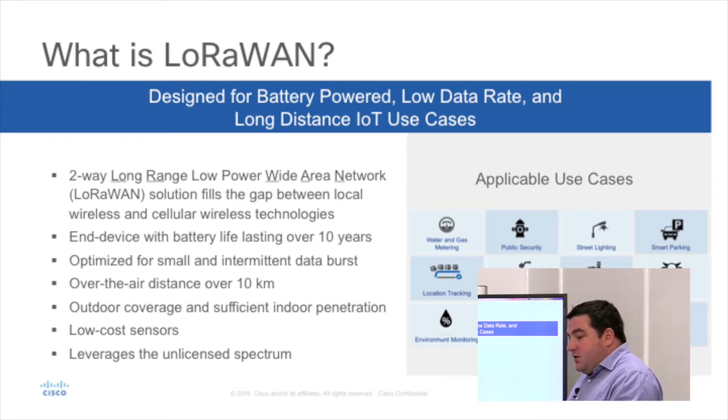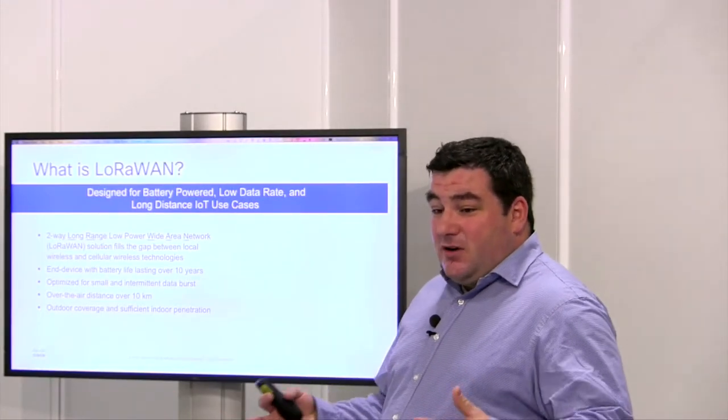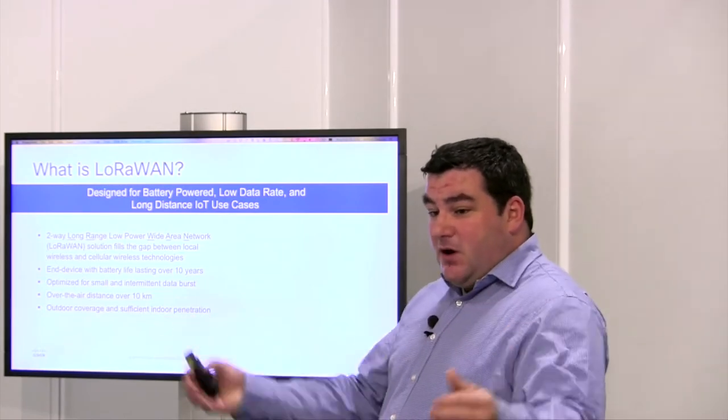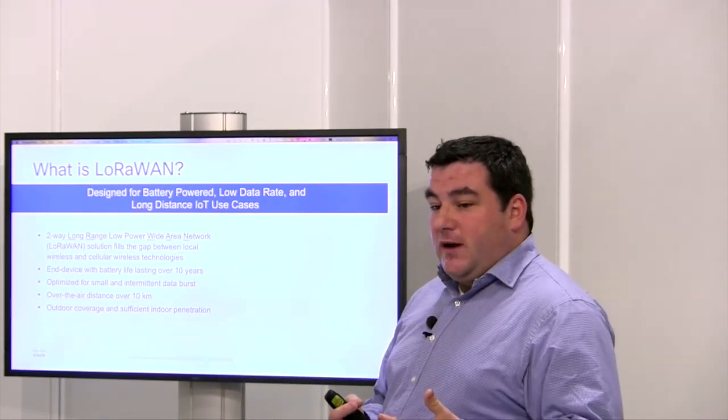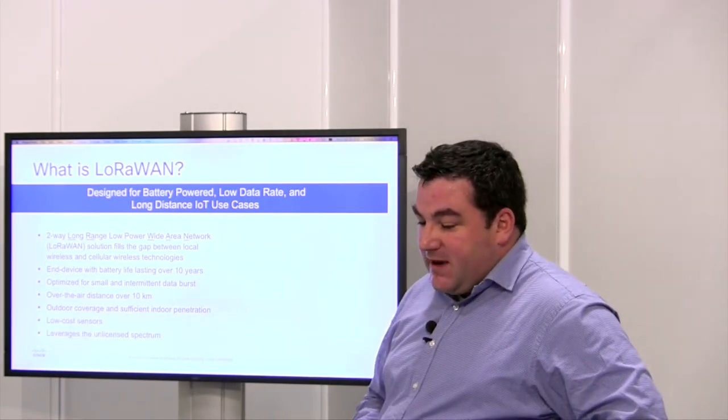You can have a sensor with a battery, and the sensor can last for several years. The distance you can get with this technology is up to 10 km in plain sight, or in outdoor deployment. Which means if you want to connect sensors and sense things on the field, you can put one antenna and collect all this information. It's opening a bunch of different use cases.